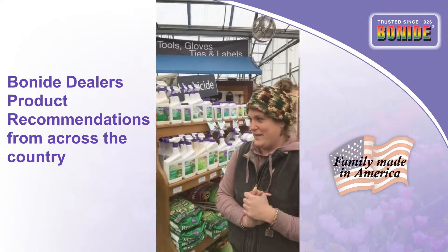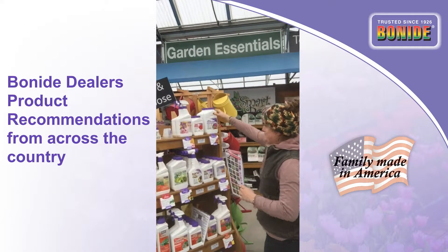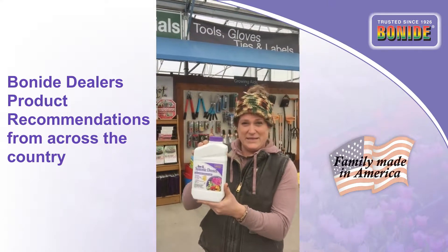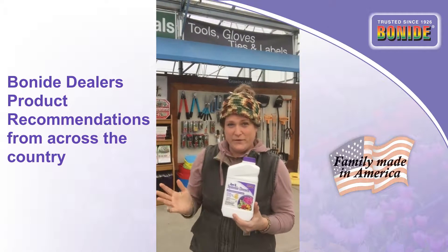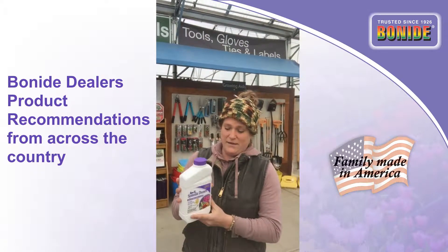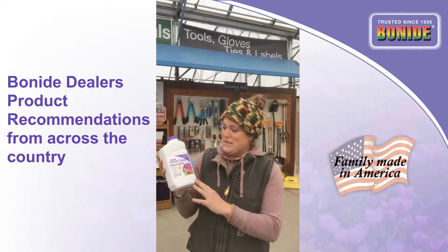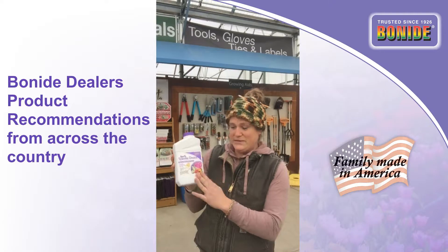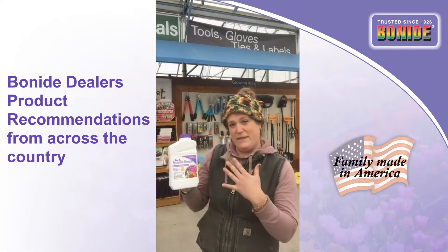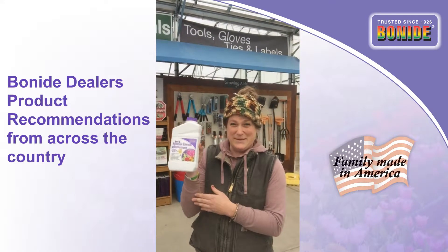The other product that is absolutely wonderful this time of year is gonna be the Rose Systemic Drench. It takes care of your roses or any other flowering shrub that can get black spot or aphids. Black spot especially with our spring rains, and we're gonna have a lot of that this year. You just water it in to the recommended dosage and then apply it once every six to eight weeks. Super easy — takes care of black spot and aphids.